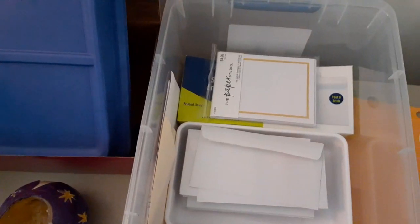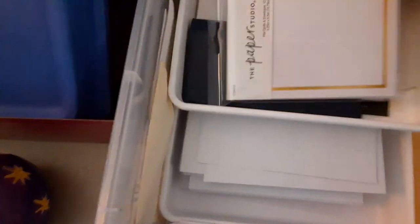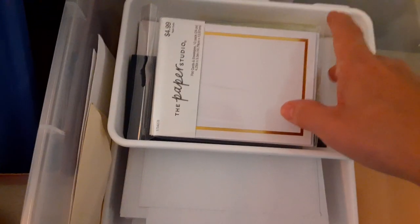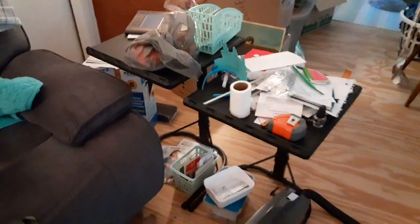I still have a bit of a pile, but this cabinet is completely done. Little did I know I had a bunch of envelopes and other mailing-type things. I now have my long envelopes, writing paper, envelopes with stamps already on them, my address book, stamps, address labels, short envelopes, and pens — I still have to deal with that next.